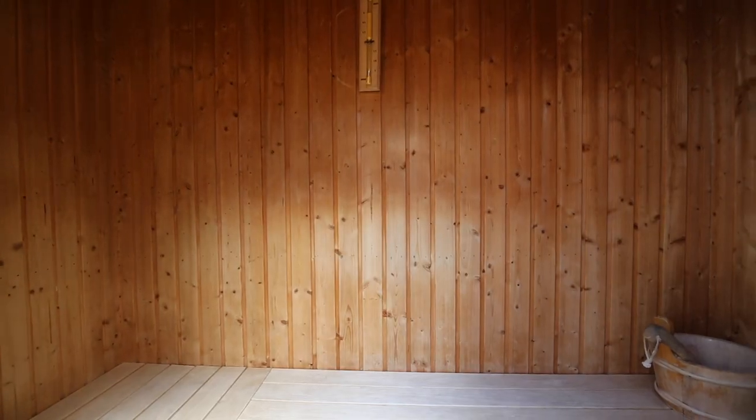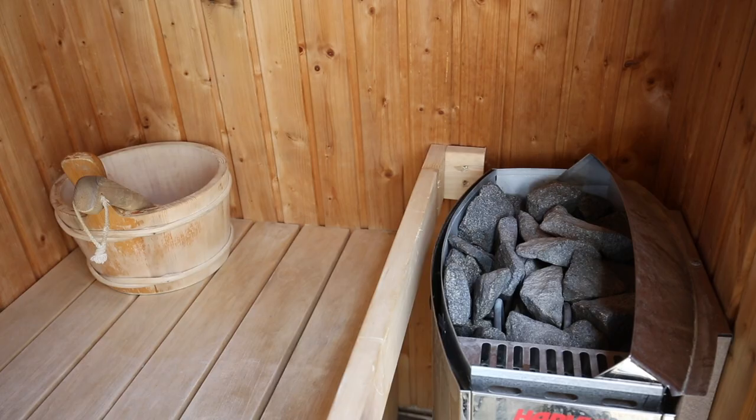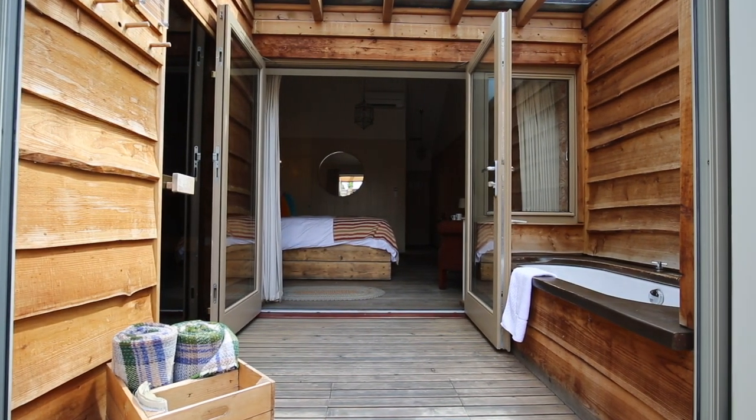Once you've sorted the dials, give it 20 minutes and the sauna will be up to temperature. Elsewhere in the sauna you'll see a manual temperature gauge on the wall, there's a bucket of water if you wanted to add some humidity to the sauna — simply pour a spoonful on the rocks. There's also a manual sand timer so you can keep track of how long you've been in there. We would recommend 15 to 20 minutes per session.